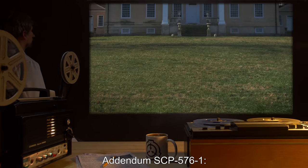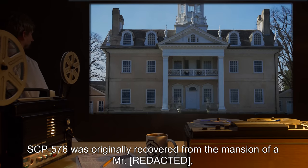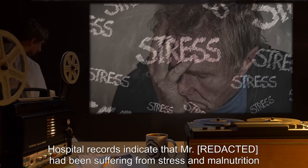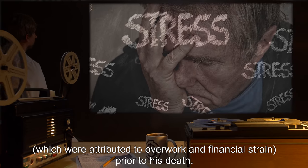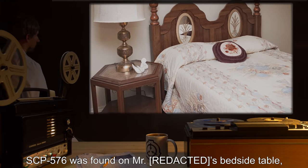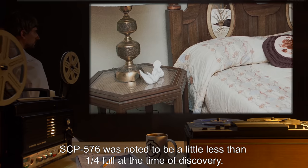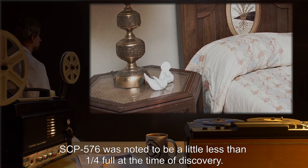Addendum SCP-576-1: SCP-576 was originally recovered from the mansion of a Mr. R***, who was discovered dead by his household's maid. Hospital records indicate that Mr. R*** had been suffering from stress and malnutrition, attributed to overwork and financial strain, prior to his death. SCP-576 was found on Mr. R***'s bedside table, next to a photo album determined to possess no anomalous properties. SCP-576 was noted to be a little less than one quarter full at the time of discovery.